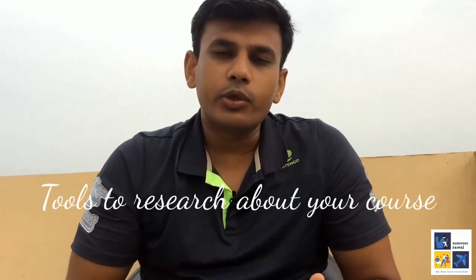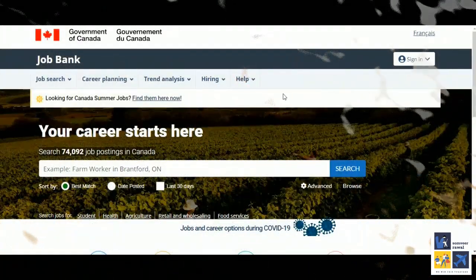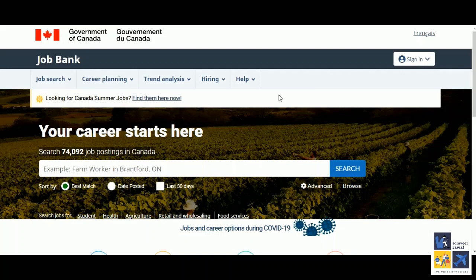Now let's find out the different tools of how you can find out more about the course. For our current purposes let's assume Student A has decided to pursue a business analytics course. The first step would be to find out the demand for business analytics professionals. For this there is a free government tool available — a website called Job Bank. I am attaching the link in the description below. Now we are on the website of the Government of Canada's Job Bank. The website address is jobbank.ca.